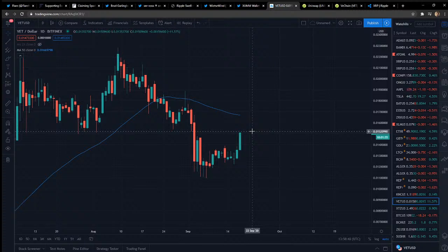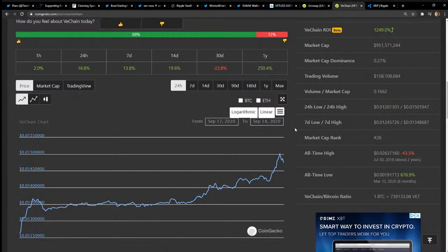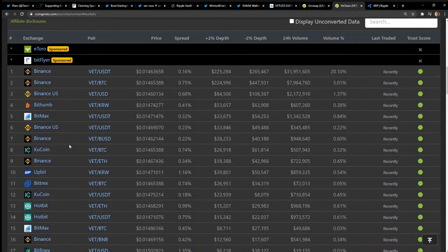Do you guys use Bitrue? On Bitrue you can lock up VeChain and get some interest. It's pretty cool to hold and earn. Also, VeChain is on the list to possibly be listed on Coinbase Pro — if that happens, I think to the moon we go. It's on Binance.US, Binance, BitMax, KuCoin — it's all over the place. And Bitrue — it should be on there — there it is.